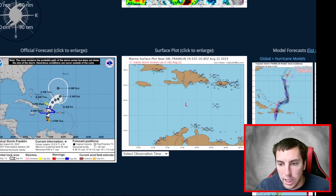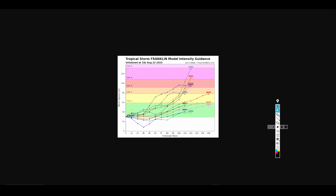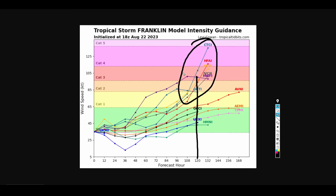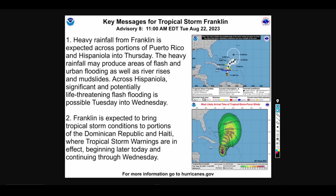How strong can this actually get? Most models indicate strengthening beyond four days, and especially by day five we could see the higher-end models going for Category 1, Category 2, even a Category 3. I don't think we're going to see a Category 4 or 5 — it's just too soon to say. My intensity forecast is on the lower end of the scale, and I do forecast a hurricane by day five, in line with the NHC. Regardless of intensity, heavy rainfall from Franklin is expected across portions of Puerto Rico and Hispaniola on Thursday — producing areas of flash flooding, urban flooding, river rises, mudslides, and life-threatening flash flooding. Please take this seriously if you are in Hispaniola or the Dominican Republic.